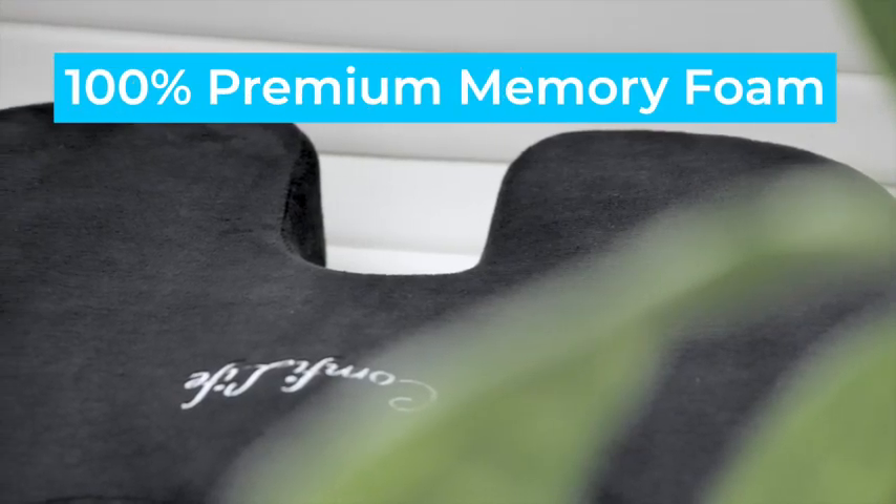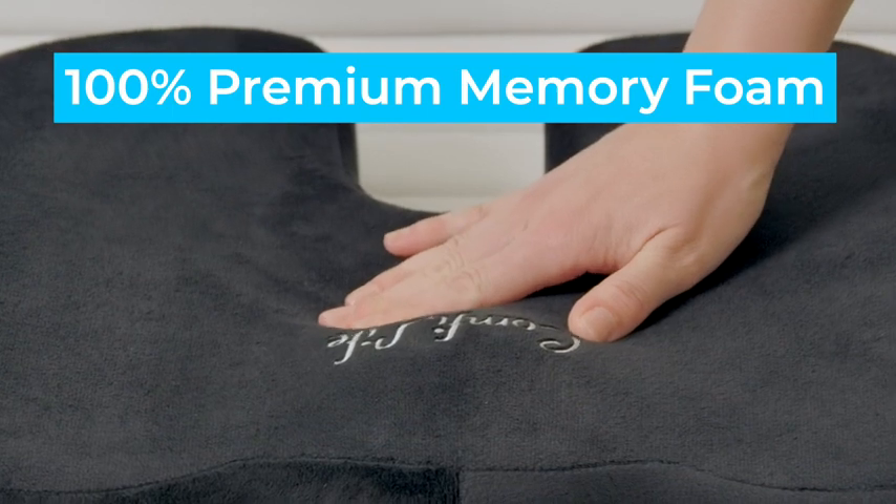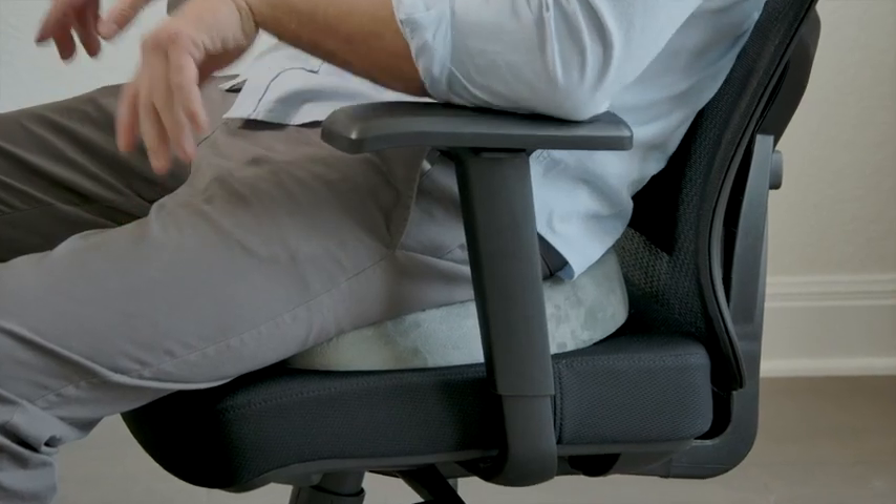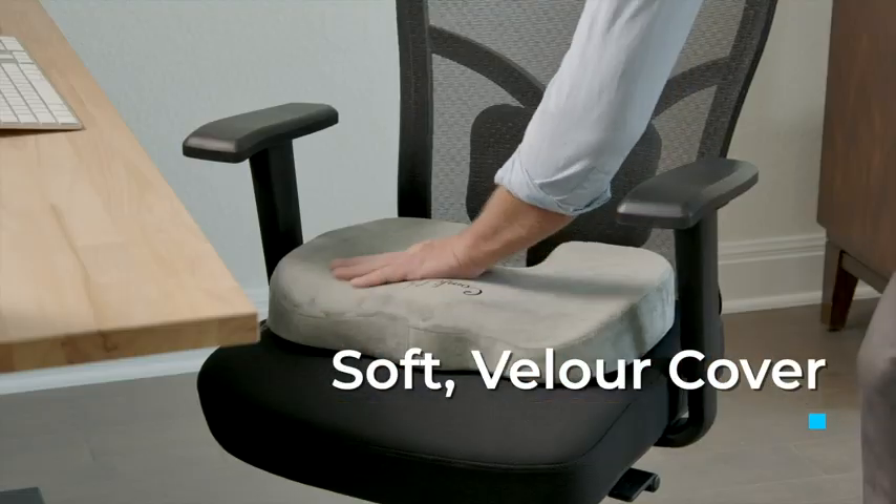Our cushion is constructed of a thick, high-density, premium memory foam for total support. It's topped with cooling gel to keep you comfortable for even long periods of time working or just relaxing. And the velour cover is soft and luxurious to touch.